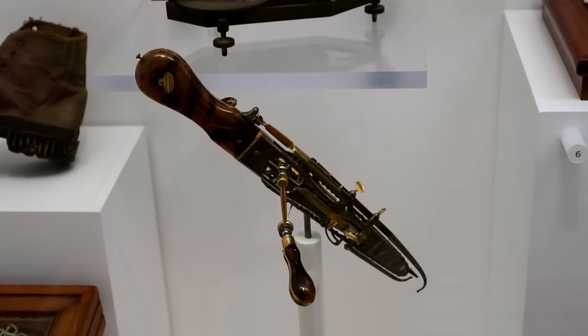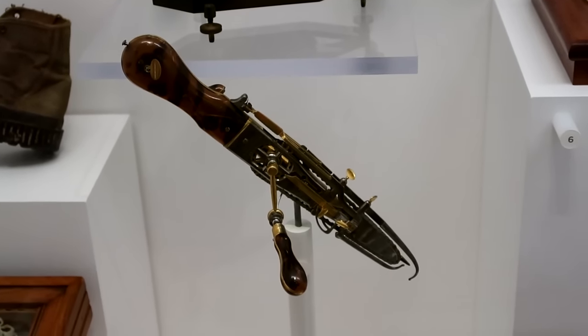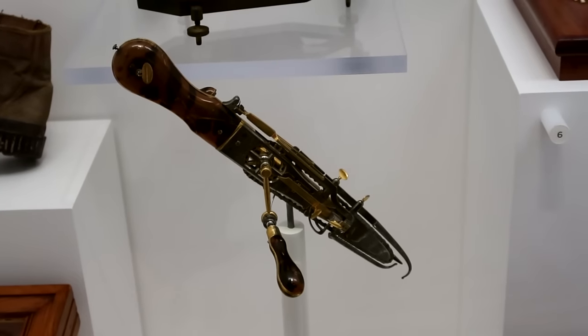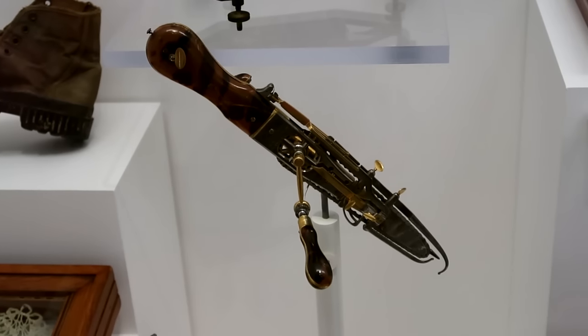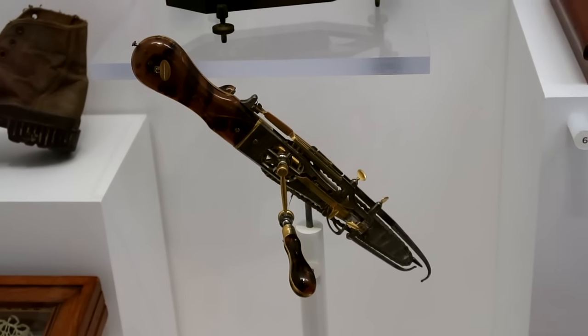The doctor or surgeon would hold it and just crank it like it was an egg beater, and it would turn the chain and cut through your bones.